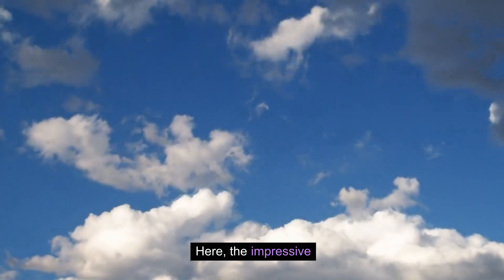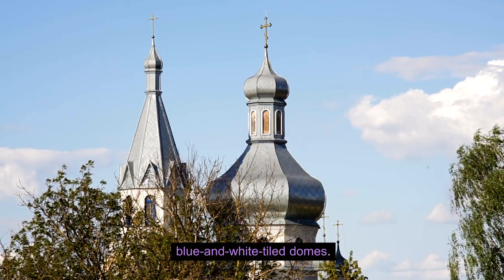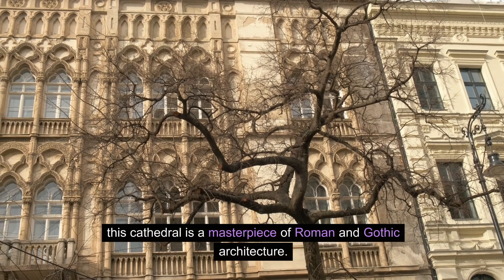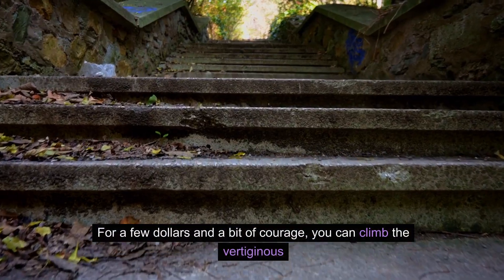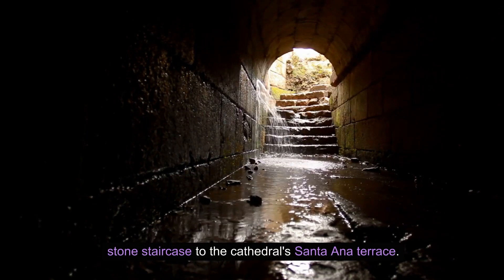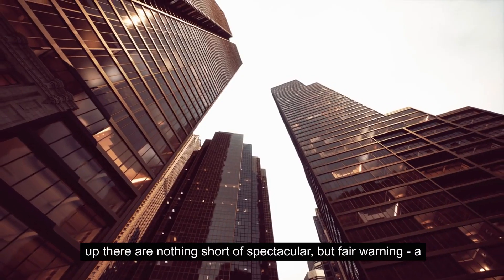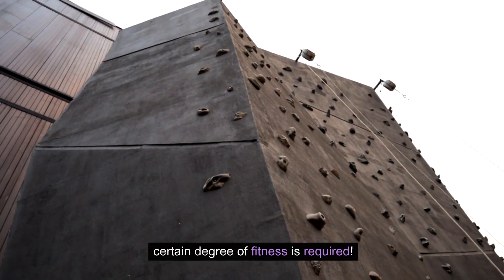Next stop: the beating heart of Cuenca, Parque Calderón. Here, the impressive Catedral de la Inmaculada Concepción steals the show with its blue and white tile domes. Inspired by St. Peter's Basilica in Rome, this cathedral is a masterpiece of Roman and Gothic architecture. For a few dollars and a bit of courage, you can climb the vertiginous stone staircase to the cathedral's Santa Ana Terrace — the views are spectacular, but fair warning: a certain degree of fitness is required.